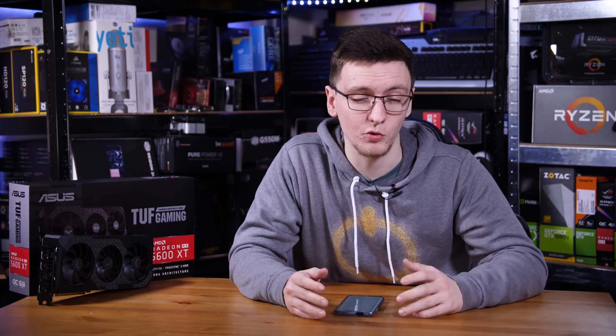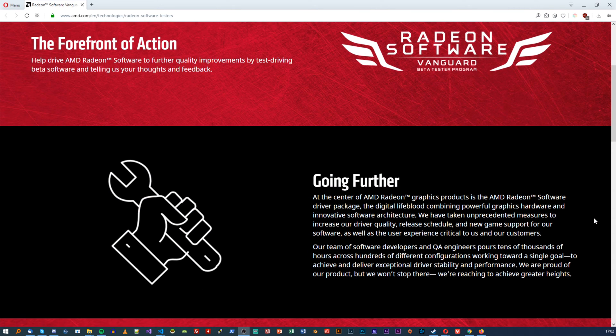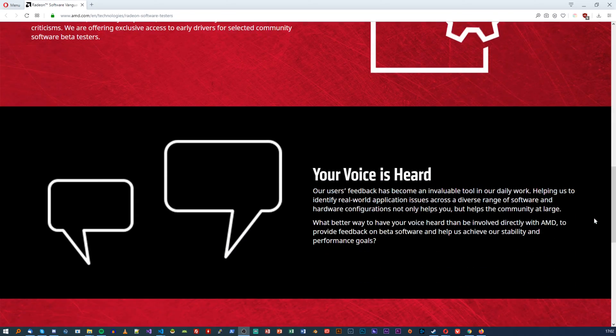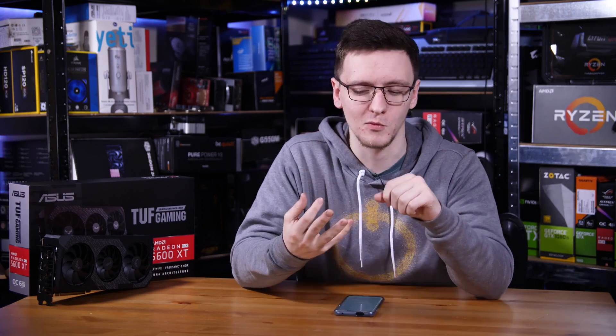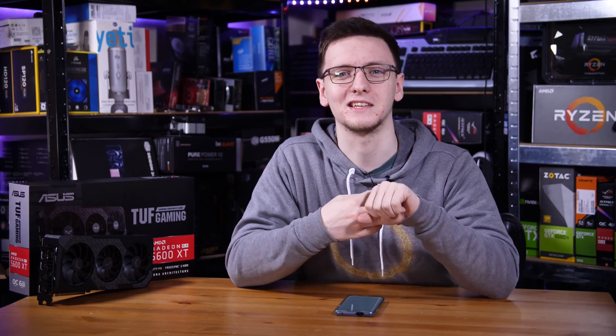On that front, they're actually launching a new program called AMD Vanguard, where if you're so inclined, you can sign up and become a graphics driver beta tester, test out their newest features and drivers, and see if you can spot these types of bugs before they publish them to everyone else. This is actually a really good step, as it shows they're planning on not using everyone that owns an AMD graphics card as their beta tester, and instead a more hardcore, dedicated, and specifically much more consenting audience.